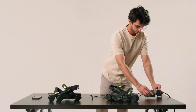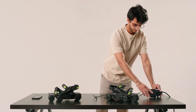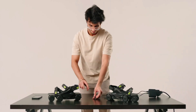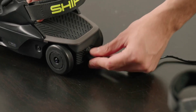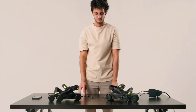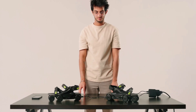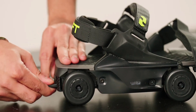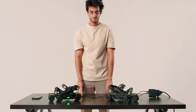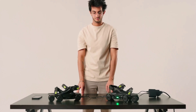Charging the Moonwalkers Aero is fairly efficient, with a quick charge to 80% capacity in about 30 minutes via USB-C. This partial charge should be enough to power around 5 miles of assisted walking. A full charge, however, takes approximately 1.5 hours.